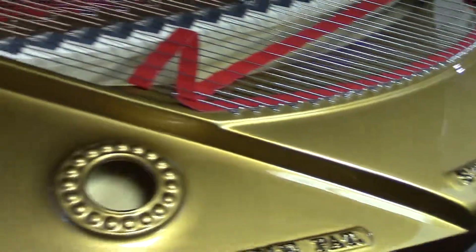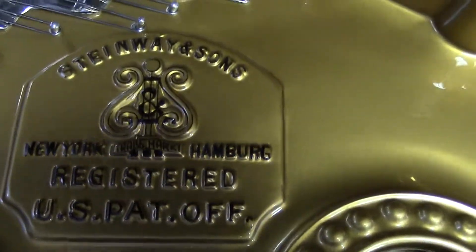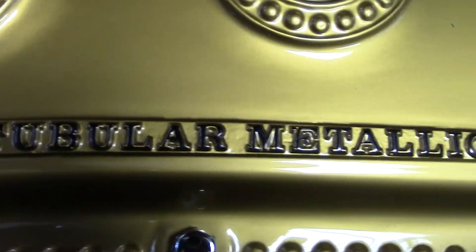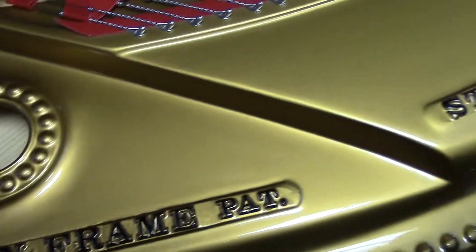You look at the plate — the finish on the plate. Take note of the attention to details. Look at the outline of the letters. This is what a restoration should be.